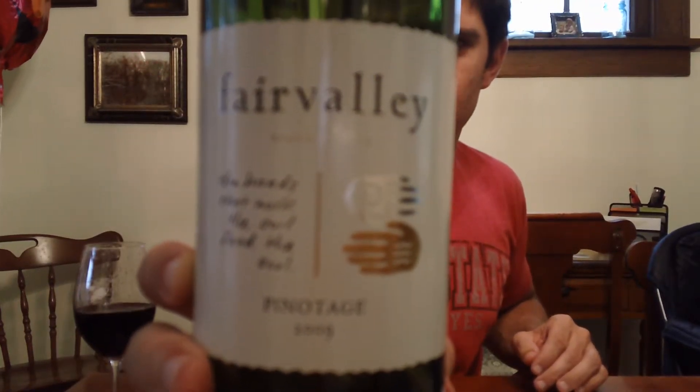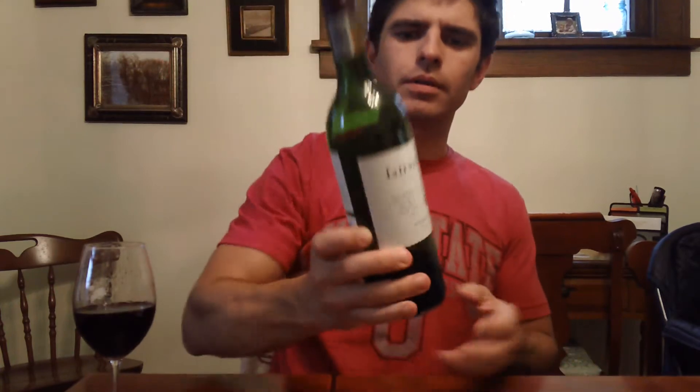We have a Pinotage which is from South Africa. It's a really great wine tasting. I'm going to put the link to a place that you should go if you're a local viewer of this blog. It's a place called Old Wine Cellars in Old Click Falls.